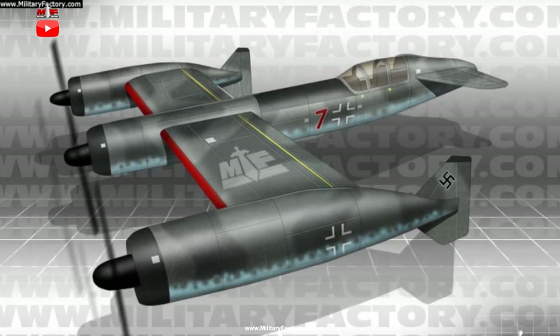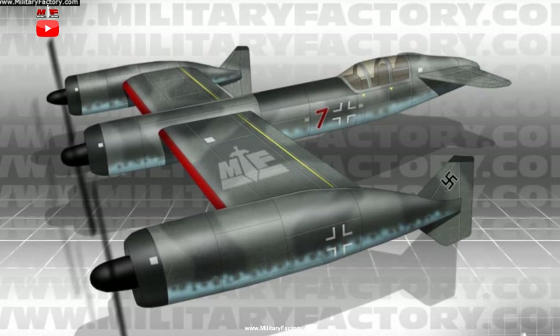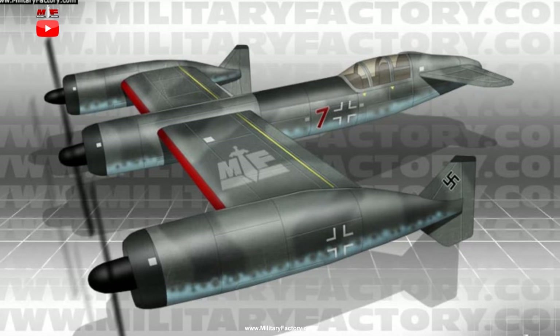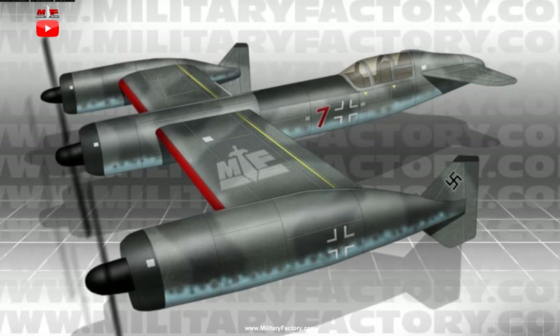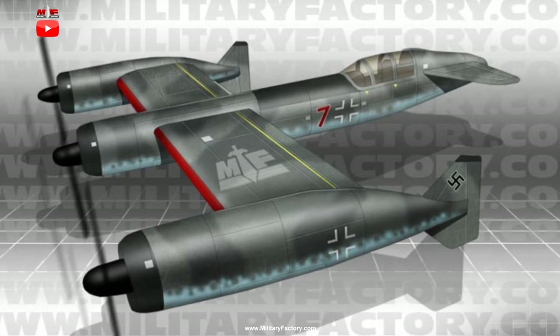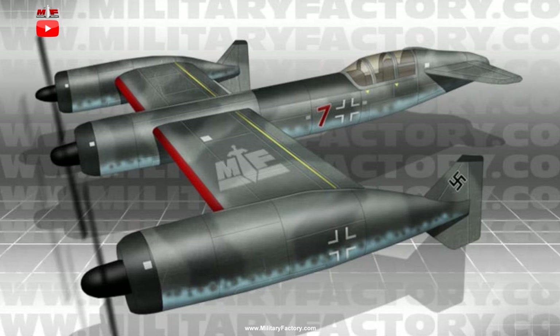The main legs were fitted under each engine installation, and the rear of the aircraft would be supported by a simple tail wheel. The P.170 was drawn up to have a length of 14.3 meters, a wingspan of 16 meters, and a height of 5.65 meters. Empty weight was estimated at 20,060 pounds with a maximum take-off weight (MTOW) nearing 29,320 pounds.